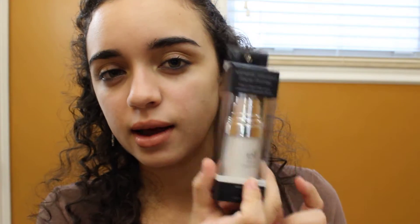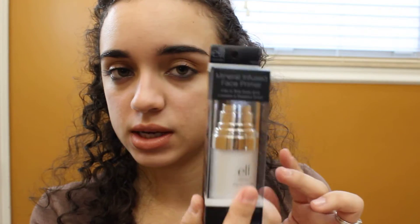Then I picked up some e.l.f. products — you guys know I love e.l.f. One thing I've never tried from e.l.f. is the Mineral Infused Face Primer. It says it fills in fine lines and creates a flawless finish. This is in the color clear — they did have one in a purple bottle that's lavender, but I wanted clear. You apply it before your foundation and I just can't wait to use it. I like that it's in this cute little bottle with a pump.